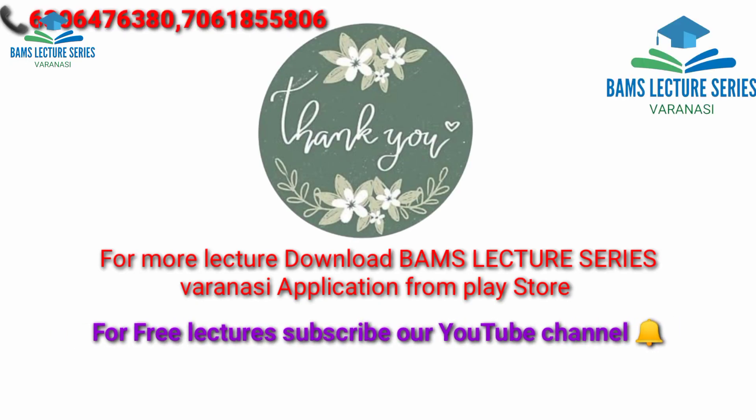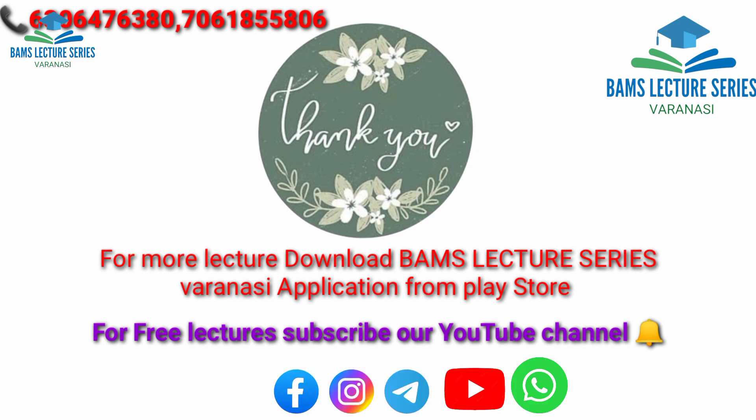You can download our application BMS Lecture Series on the Play Store, and you can join our YouTube channel BMS Lecture Series and other platforms. Thank you for connecting with us. See you in the next lecture.